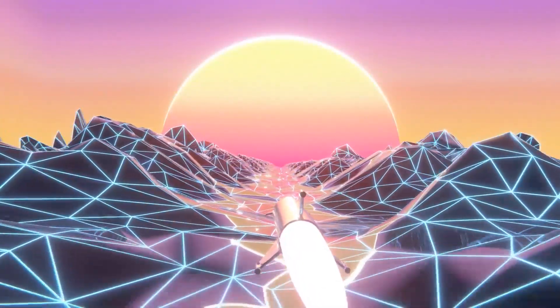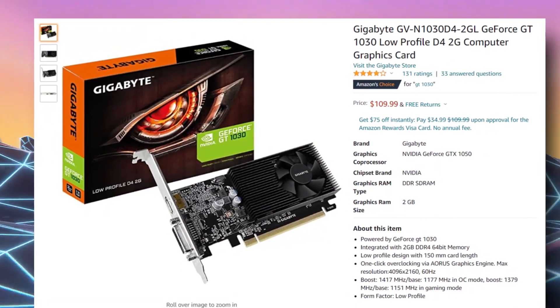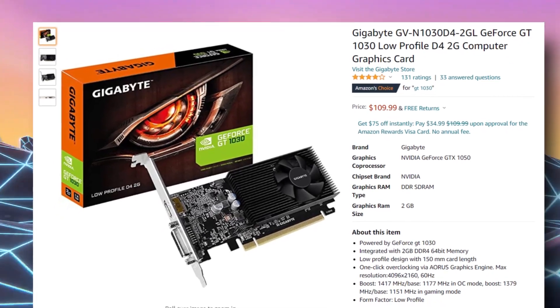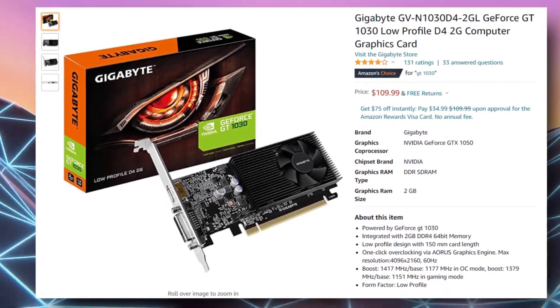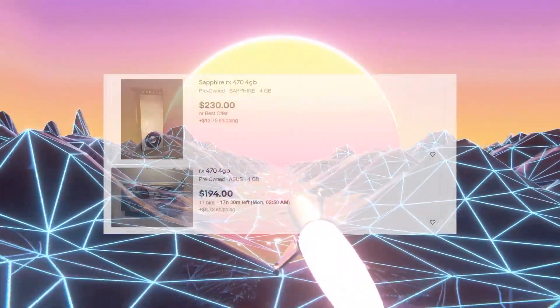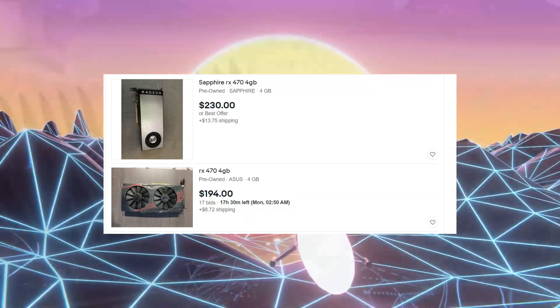Keep in mind: if mining crashes, GPUs will become very cheap. I remember in late 2019 when mining took a dive, the RX 480 8GB model was on eBay for $40. That same GPU right now costs around $300, which is crazy.